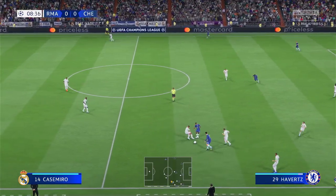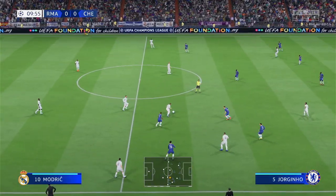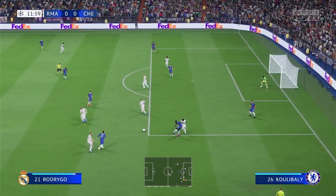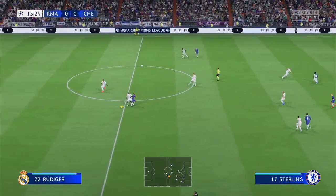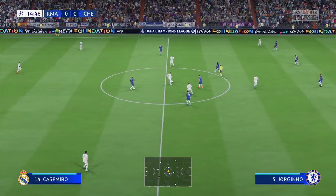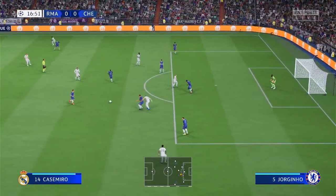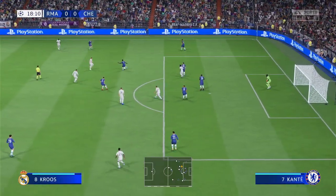Kai Havertz — Chelsea unable to retain possession. Tony Kroos, and return to Modric. Another classic example of how to intercept. Vinicius Jr, Benzema, Vinicius Jr — here's Kroos. Well, that was how to nullify the opposition.